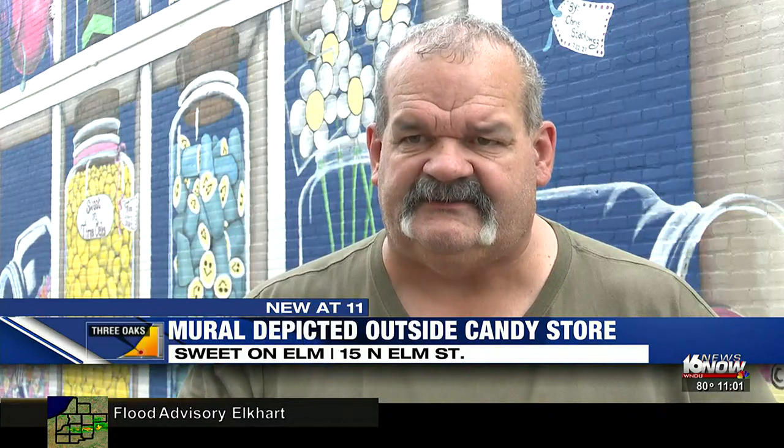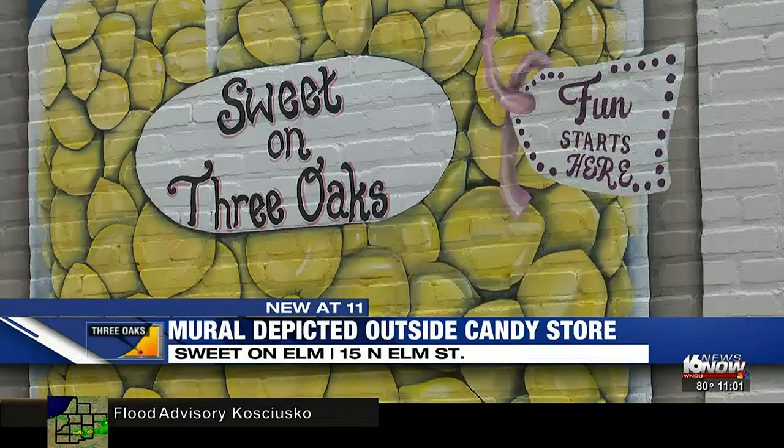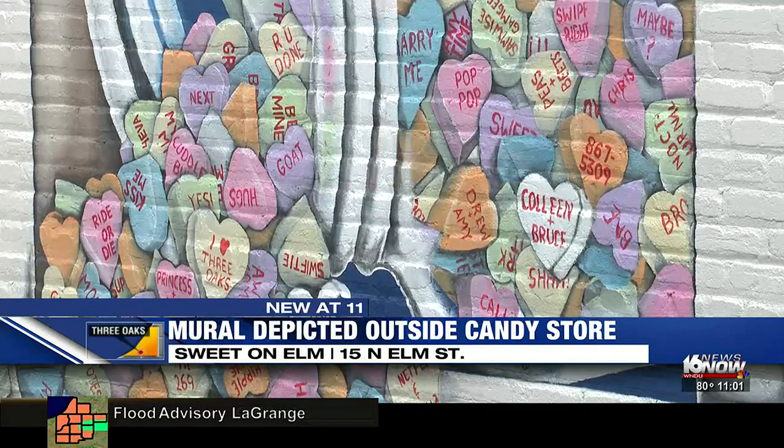I had seen some of his work and just really was impressed with the other work he's done, so wanted him to come do this. On the mural, you will find lemon drops, smiley face banana candies, candy hearts, and rock candy.